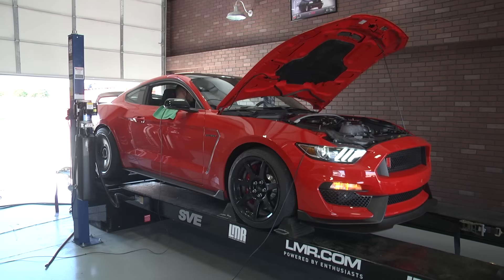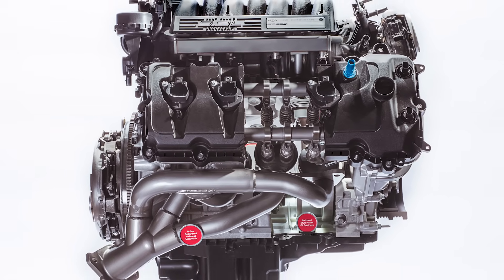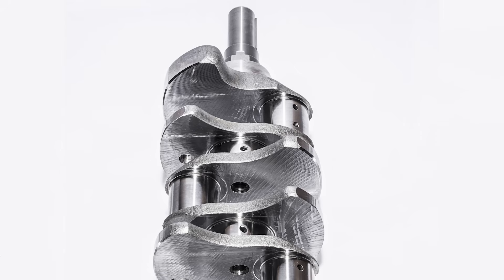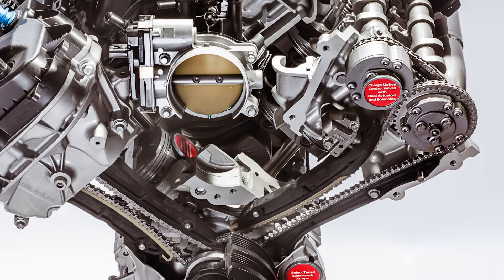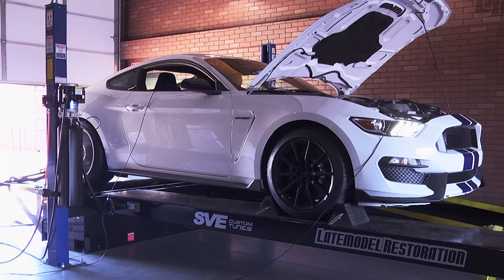The block shared the same bore spacing and deck height as the Coyote, but it did have a 94-millimeter bore and 93-millimeter stroke, yielding a displacement of 5.2 liters, or 315 cubic inches. In order to achieve the larger bore and accommodate the larger intake and exhaust valves, Ford's engineers used plasma-transferred wire arc cylinder sleeves, or PTWA for short. Instead of using a traditional cross-plane crankshaft, this engine boasts a flat-plane crankshaft in order to achieve a lighter weight rotating assembly. A flat-plane crankshaft uses a 180-degree configuration as opposed to the 90-degree geometry of a cross-plane crank, meaning that the rod journals are opposite of each other — when one piston is at top dead center, the neighboring piston is at bottom dead center. By nature, this design requires a different firing order.